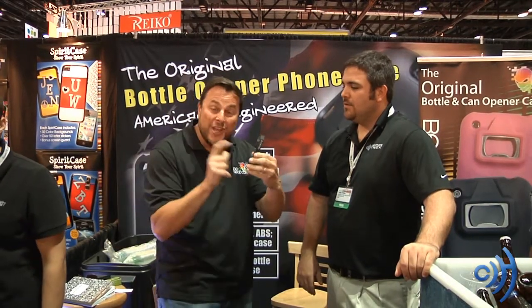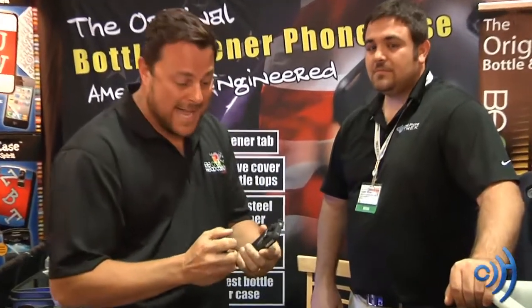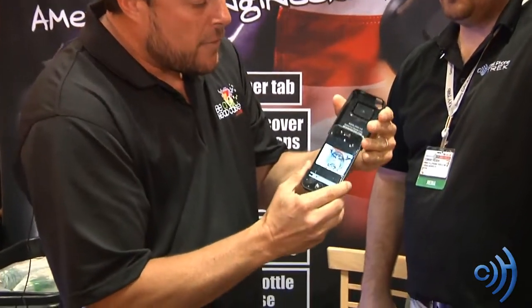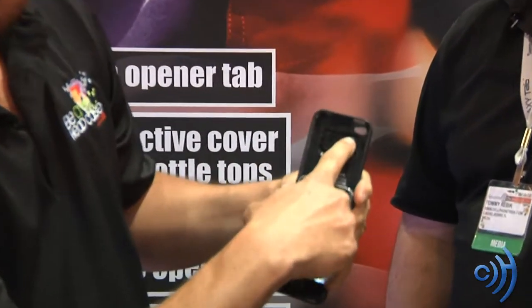Absolutely. It's a real protective, fun, functional case from beaheadcase.com. It opens bottles with your stainless steel bottle opener, opens cans. It was engineered at the University of Central Florida to keep the pressure off the back of the phone.